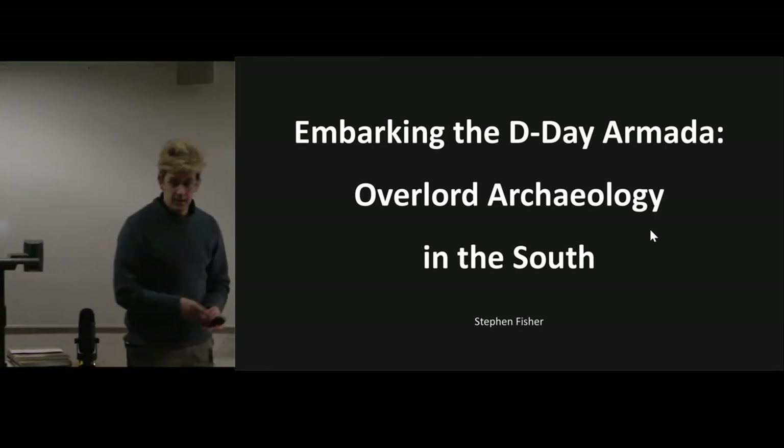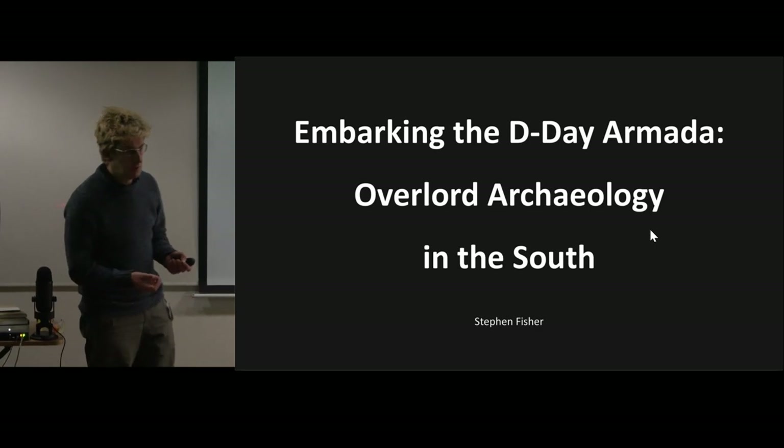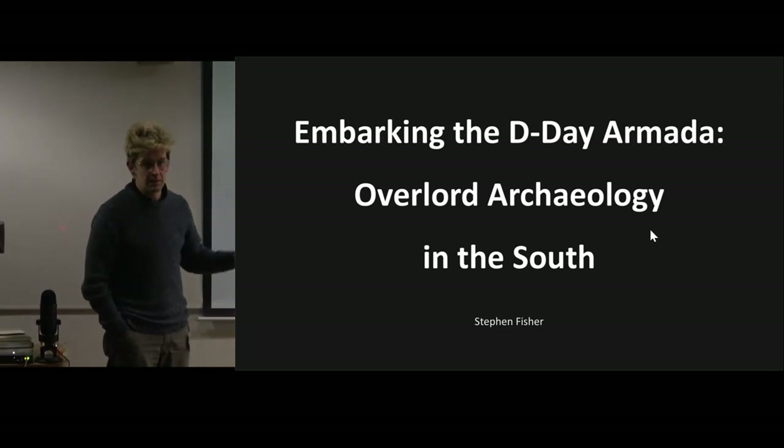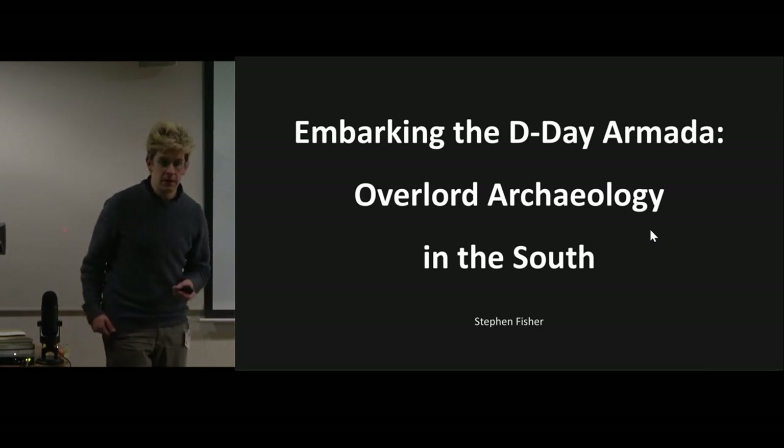Good afternoon everyone. Thank you for inviting me here this afternoon. It was a privilege to be invited, although this was followed by the realisation I had to compress this topic into 20 minutes, which is slightly daunting because there is an awful lot to talk about.